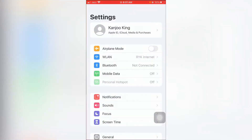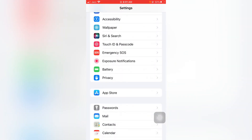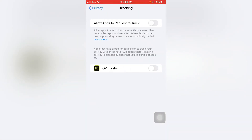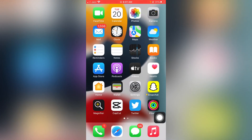Now move to the next setting. Open your iPhone Settings again, scroll down, and tap on Privacy. Now tap on Tracking. Make sure Allow Apps to Request Tracking is turned off. If it's turned on, turn it off and you can easily fix the iPhone battery draining very fast issue.